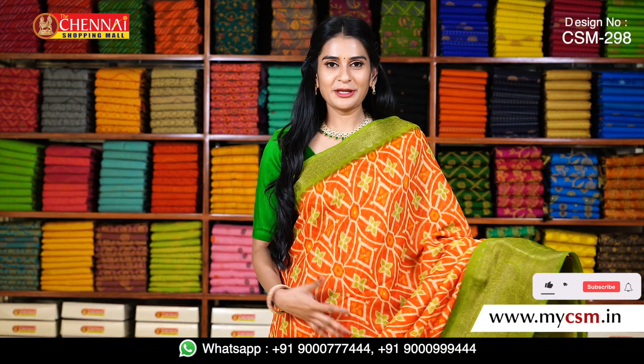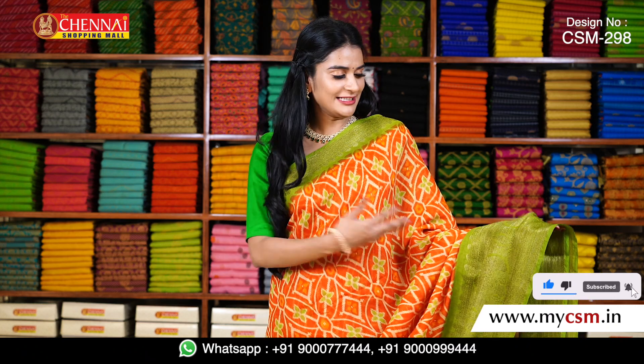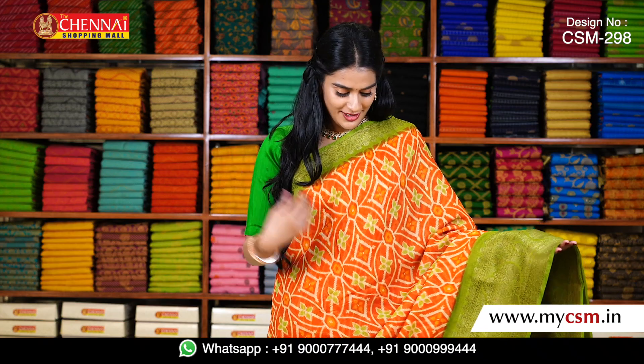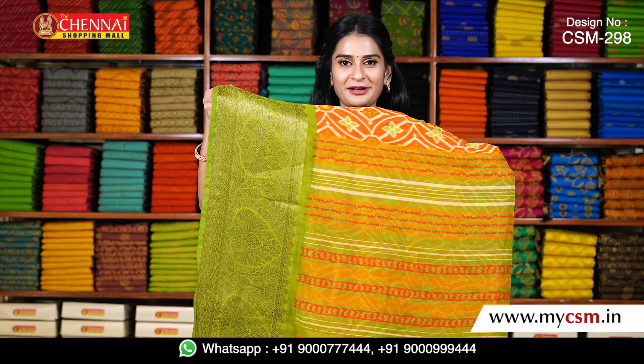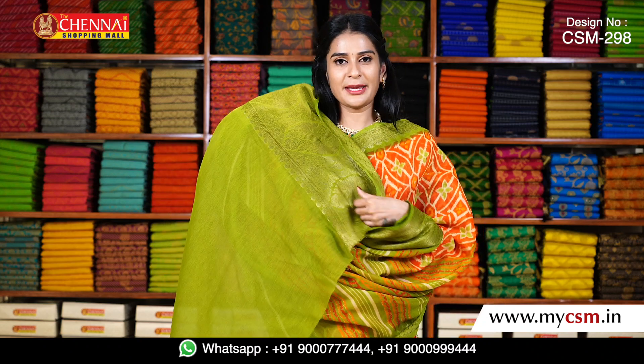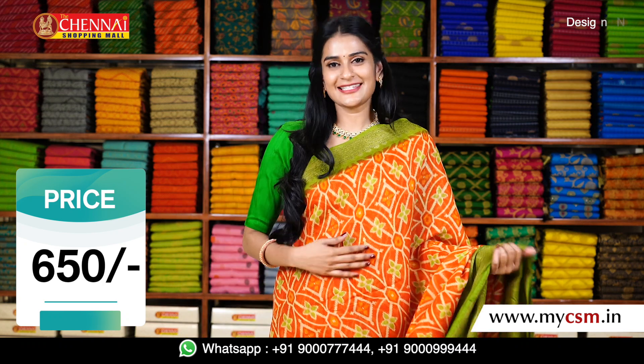One more best color combination in Pochampalli design — an orange color saree with a green color combination. I have a pink border with a kancchi border. The pallu is also a printed pallu with green color combination. My blouse is also the same green color with a kancchi border. These sarees are just 650 rupees.